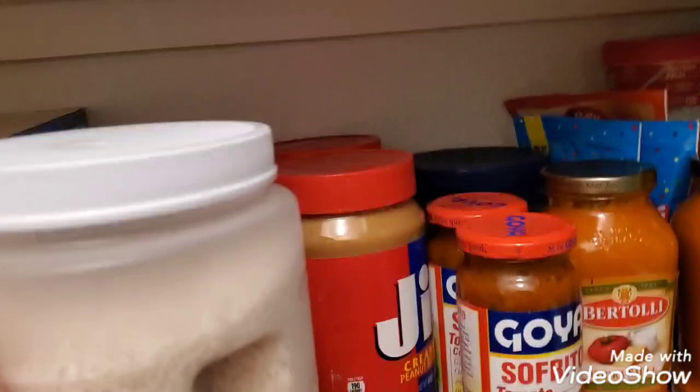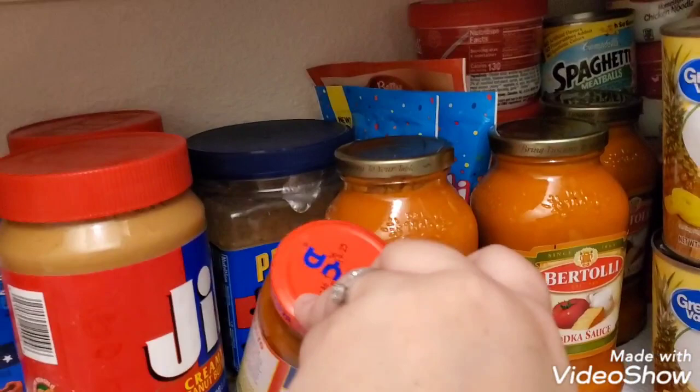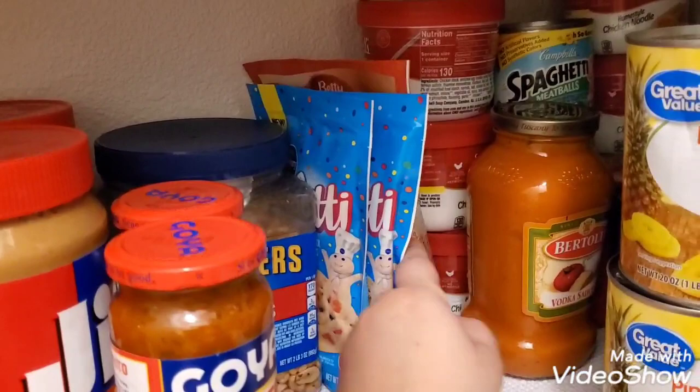Pop tarts, peanut butter, and rice — let me put the rice up there. I have some sofrito; this is overstocked because it just doesn't fit where it should go. There's a large thing of peanuts back there. My husband loves vodka sauce so I have plenty of that. And I have some cookies here.